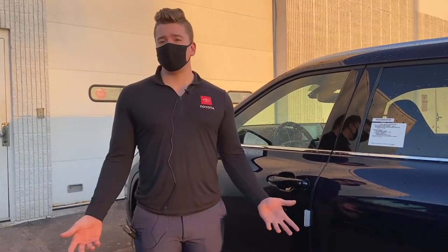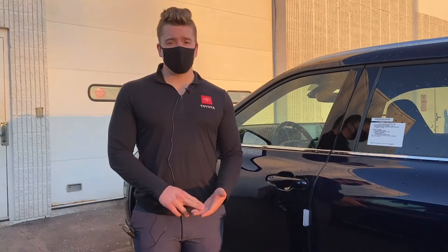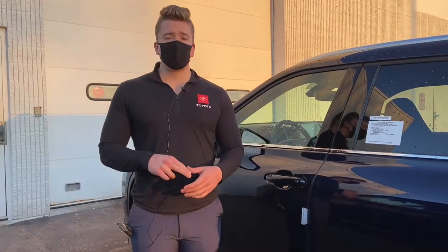You're also going to be able to drive and handle corners better. Braking is going to be better, turning is going to be better, cornering is going to be better.